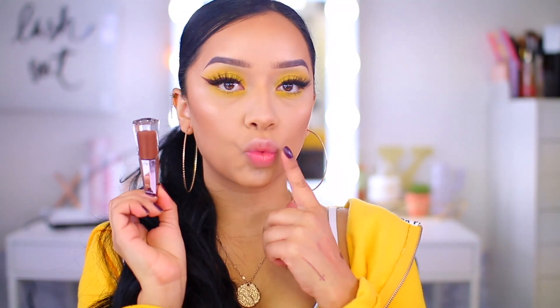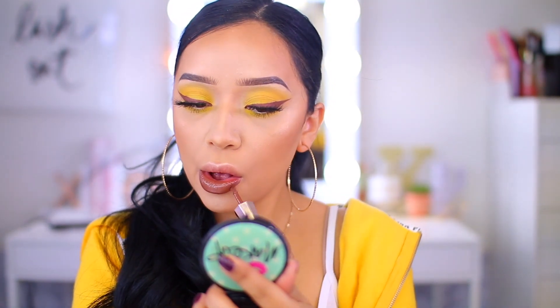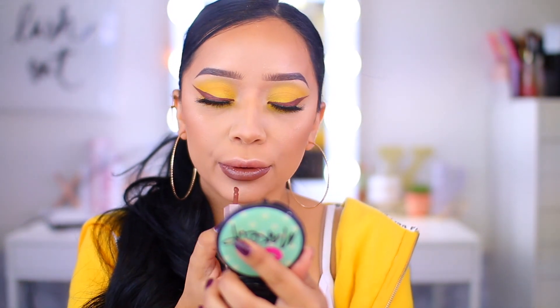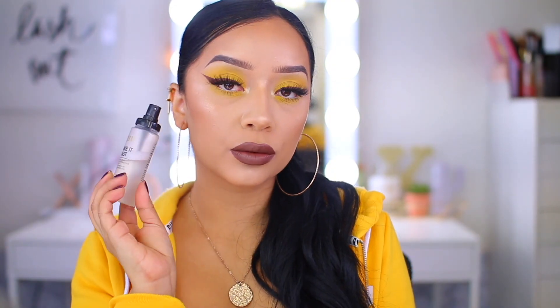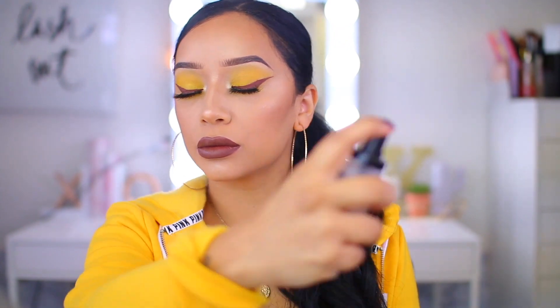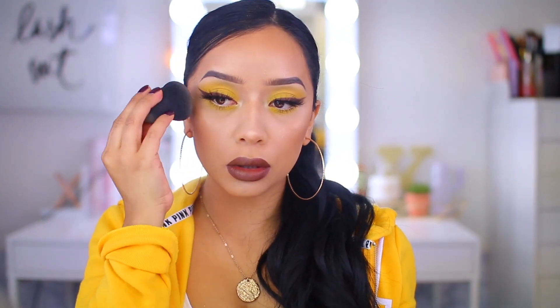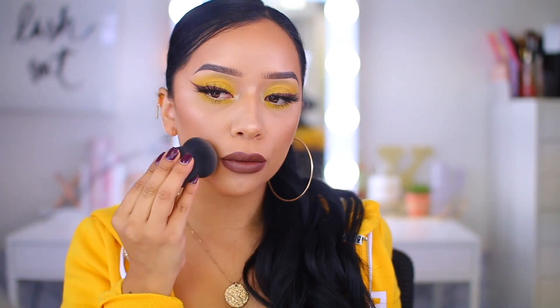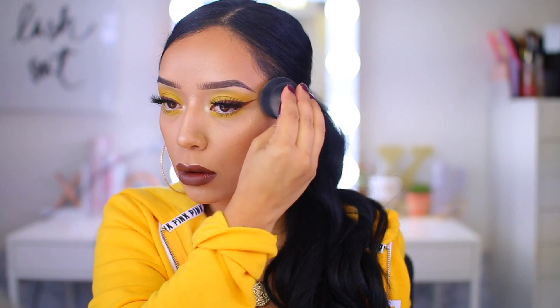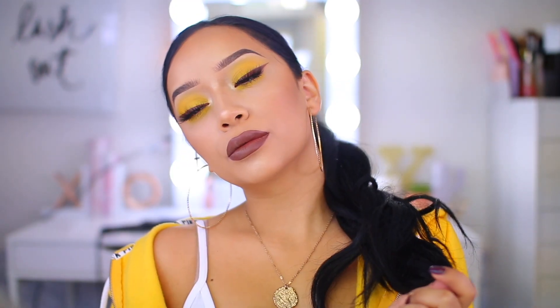For my lips, I'm taking the Stunna Lip Paint in Unveil and applying that. That is everything - I know I didn't show the rest of my face, but I'll be doing more full-face tutorials in upcoming videos. To set everything in place, I'm using the Milani Set and Forget setting spray, really good one. And if you want your highlight to look intense, go back with your beauty blender and press it on your skin so the highlight looks like wet skin instead of just powder highlight. Thank you so much for joining me - I love you, don't forget to subscribe, and I'll see you in the next one, bye!